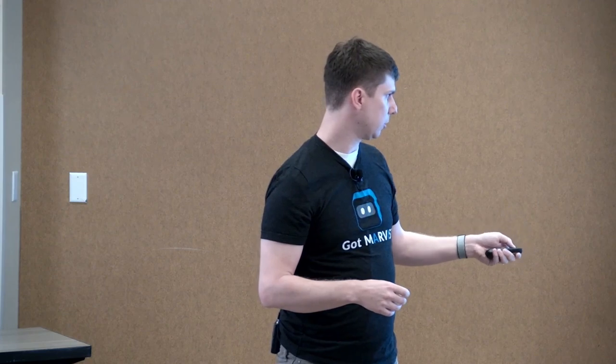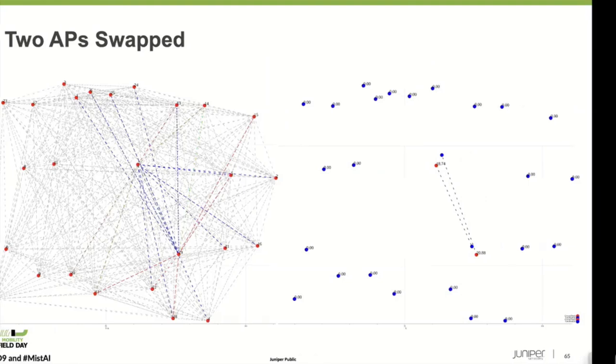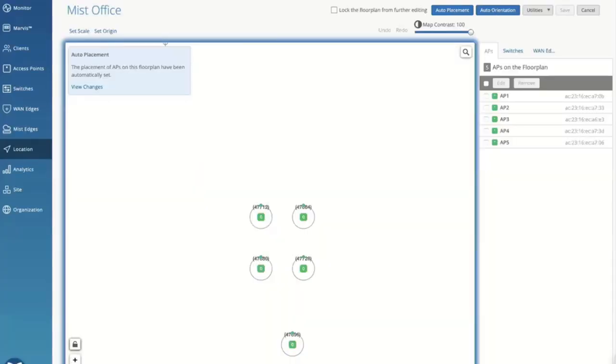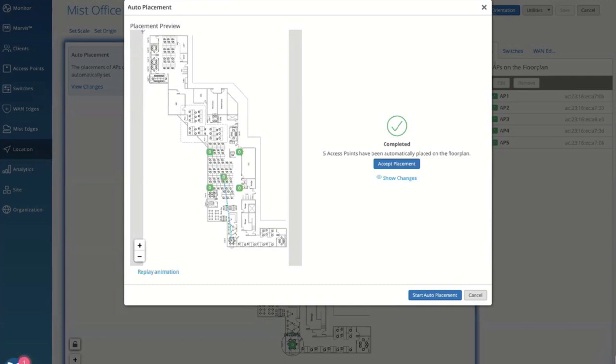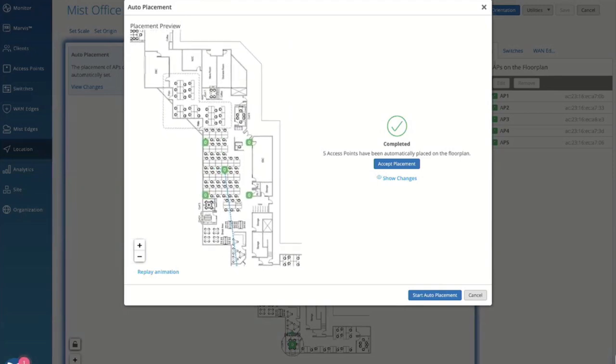Is this something I can test with my customers currently? Yes. In warehouse environments, the challenge is typically external antennas pointed in a particular direction — often straight down — which limits the number of APs that can see each other. We've done testing in warehouse environments and it works. The accuracy goal is two meters, and we often see one to two meters. Challenges include incorrect floor plan scale, non-line-of-sight environments with more multipath, and isolated APs. We use machine learning to determine line of sight versus non-line of sight.